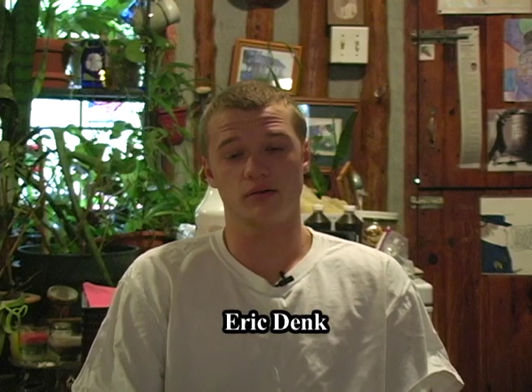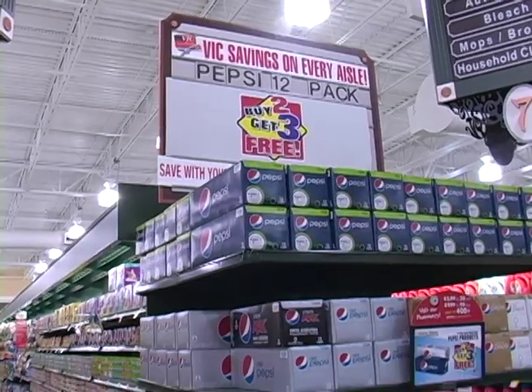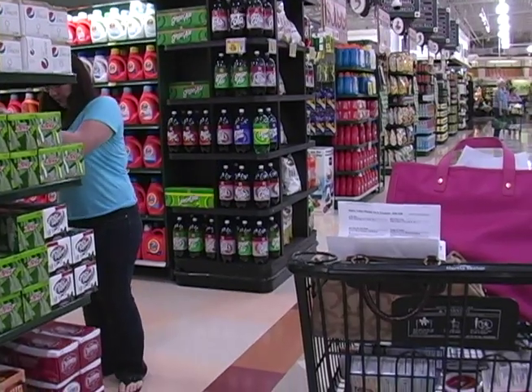Dank's brother, Eric Dank, is glad his sister coupon shops for the family. My sister's coupons benefit our family by getting a good amount of food for less price by using her coupons at grocery stores.